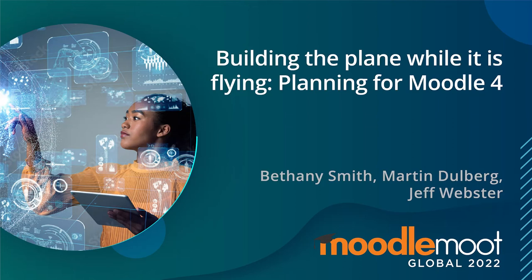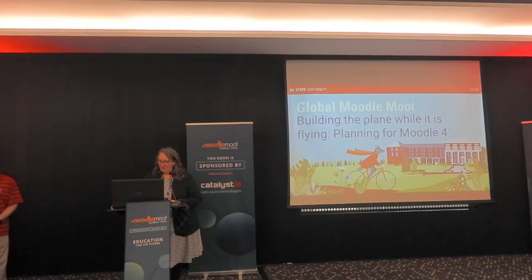Good afternoon. We are excited to share with you our journey while NC State took to deploy Moodle 4 in early 2022. My name is Bethany Smith. I'm the Director of Instructional Support and Training for Delta, which covers all of NC State University. With me today, I have Jeff Webster, our Director of Educational Technology Services, and Marty Delburg, our Learning Technologies Coordinator.